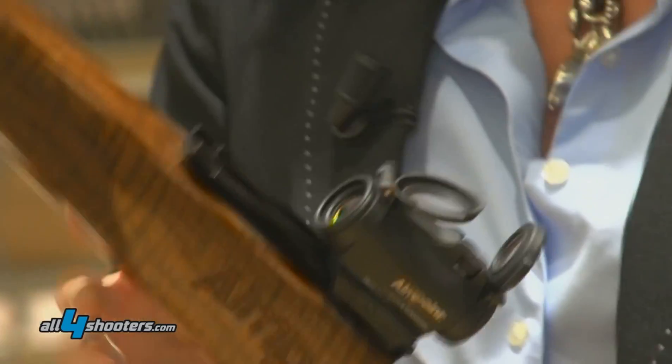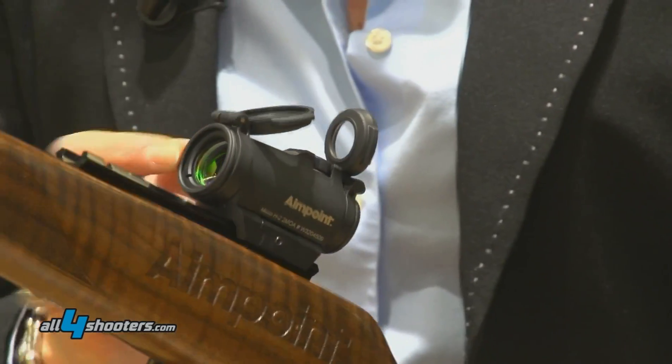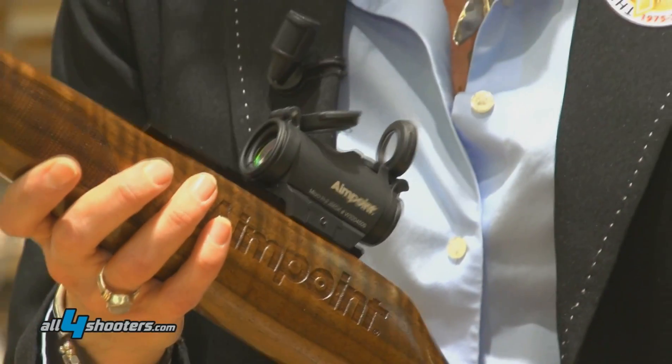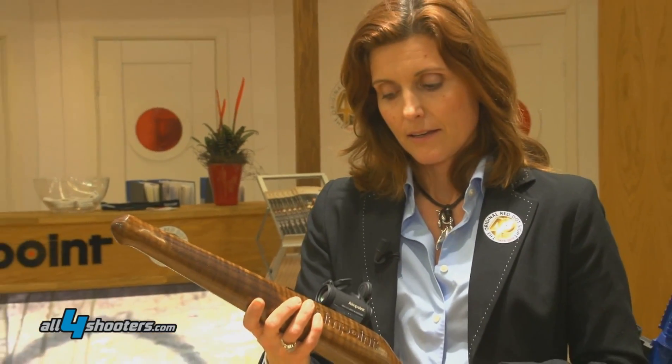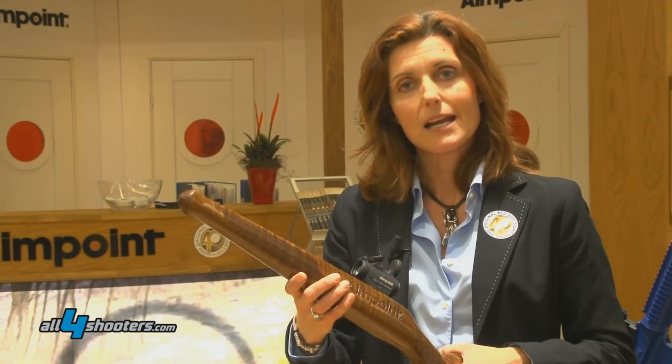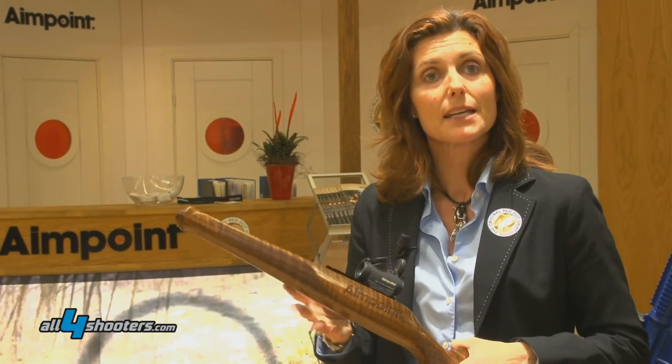We have inserted a totally new lens with a new coating which makes the red dot appear sharper and cleaner. A lot of changes have been made inside the sight. From the outside they will look quite the same, but there are a lot of improvements inside the sight.